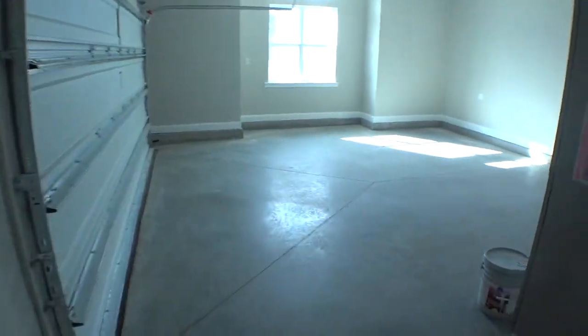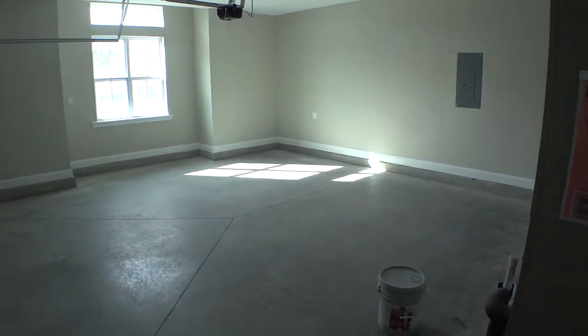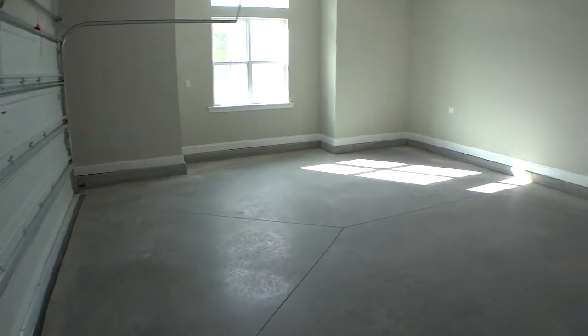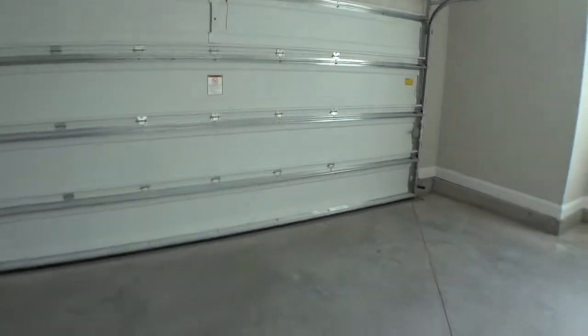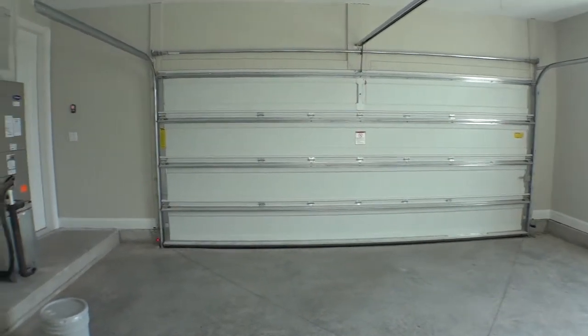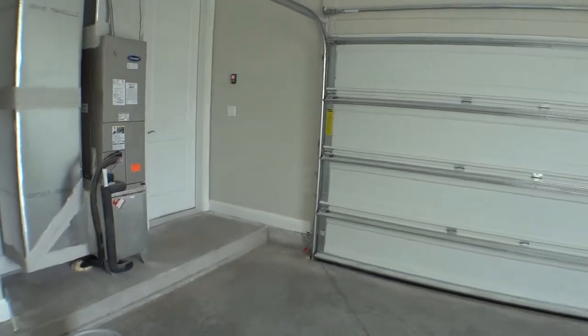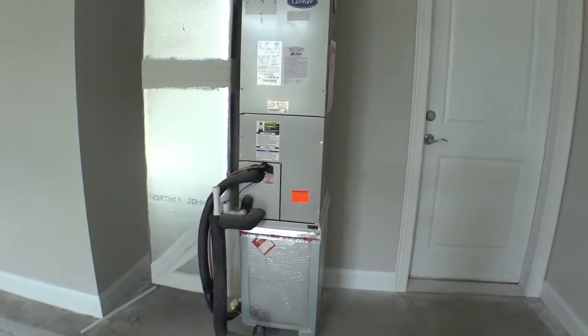Continuing down the hallway we go out to the oversized garage we saw from the front. This is actually the size of a two-car garage — I apologize, I misspoke earlier. The standard feature is one car on this side, but this one has a two-car garage. The second air handler is also out here in the garage so it stays protected.